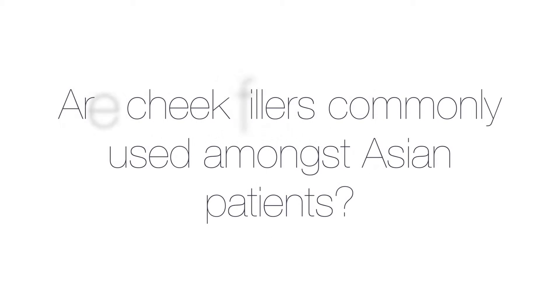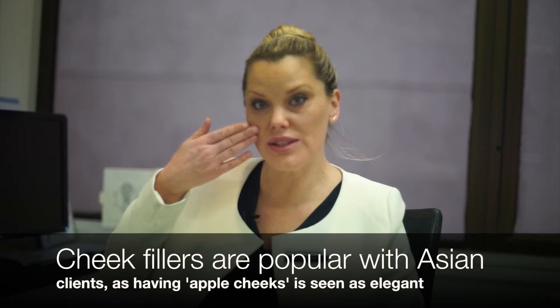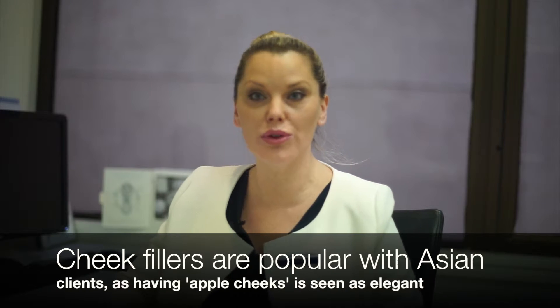Amongst our Asian patients, cheek augmentation is also requested quite a lot. Asian cheeks are often quite flat and retrusive, so bringing those forward and giving them more of an apple-shaped appearance is very pleasing and certainly desired amongst our patients.